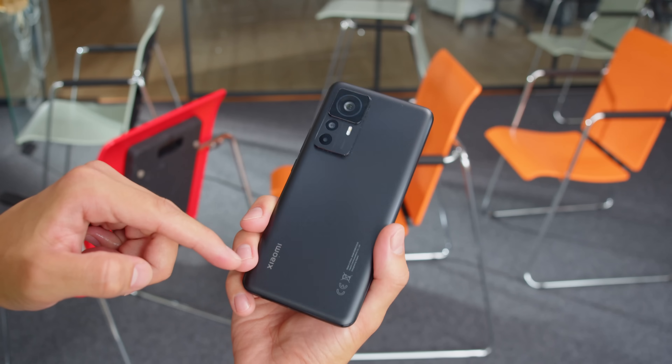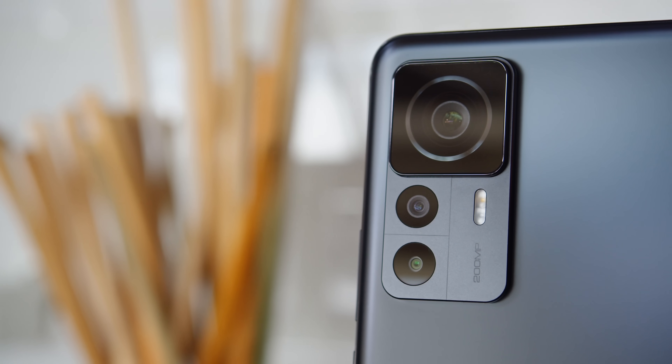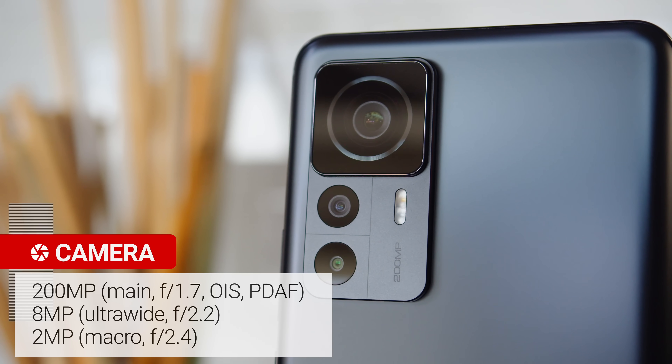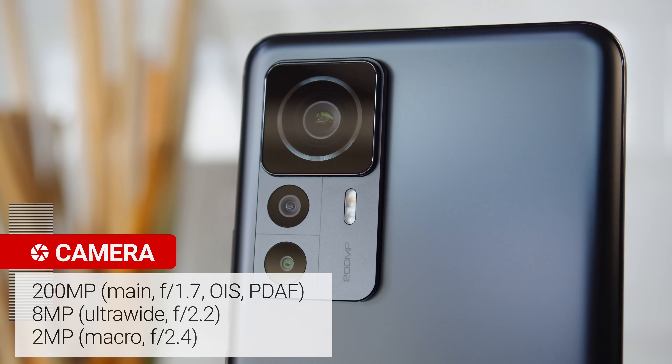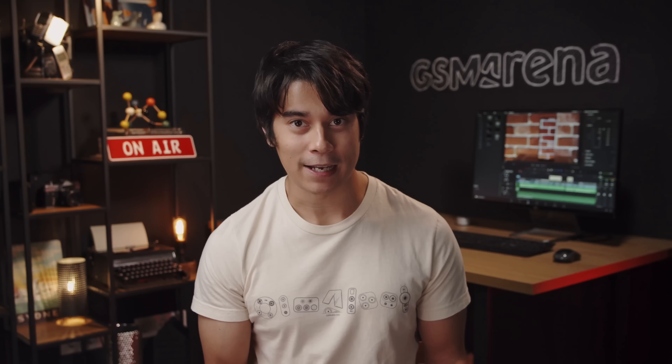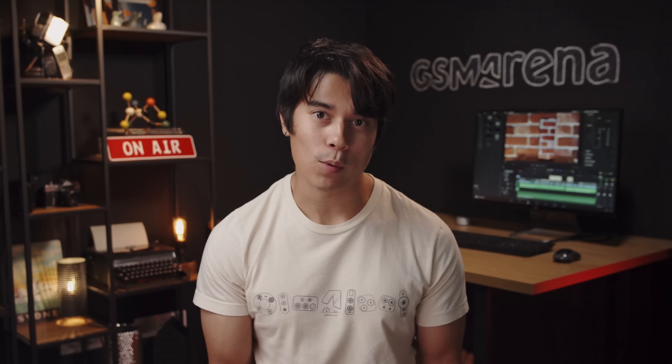Let's talk about the cameras first. The Xiaomi 12T Pro has an optically stabilized main camera with a whopping 200MP resolution, paired with an 8MP ultrawide cam and a 2MP macro cam. We've only seen a resolution this high in one other phone so far — the Moto Edge 30 Ultra.